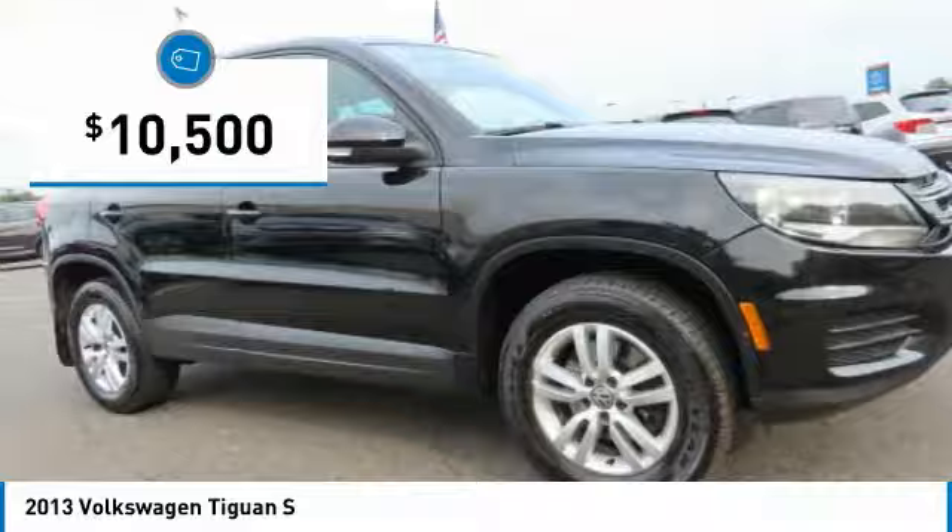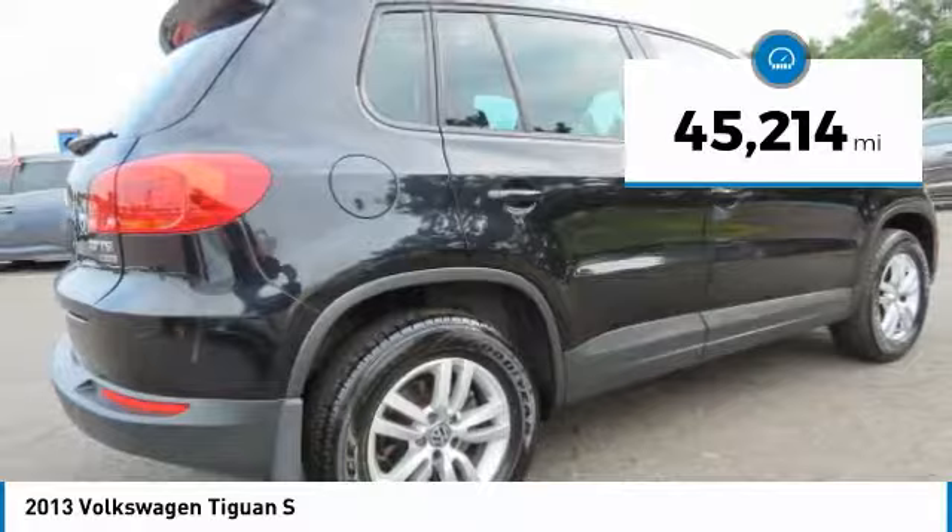This vehicle has less than 50,000 miles. Here are some of this vehicle's great options: four-wheel drive, turbocharged.